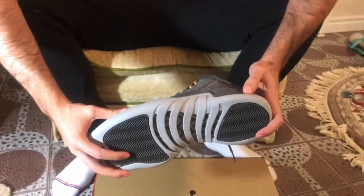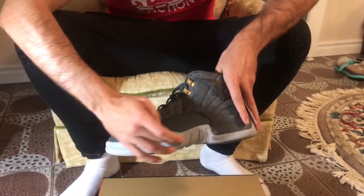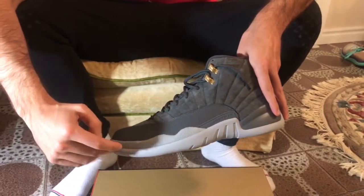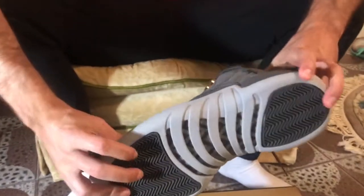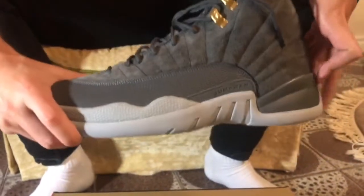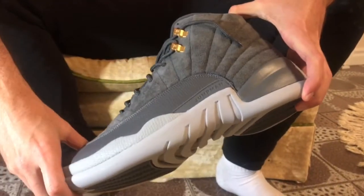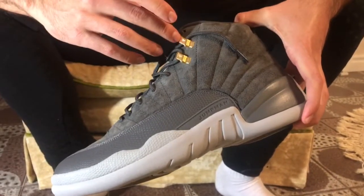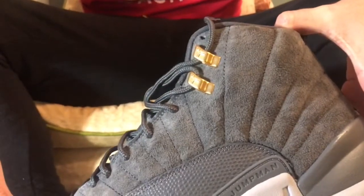The colors just look great. I remember when the first previews of these came out, they looked a lot more white with a higher contrast between the gray and the sole. But this is actually quite close — it's not exactly the same gray but it is gray. Despite the shades being slightly different, this gold accent is just perfect with the gray.